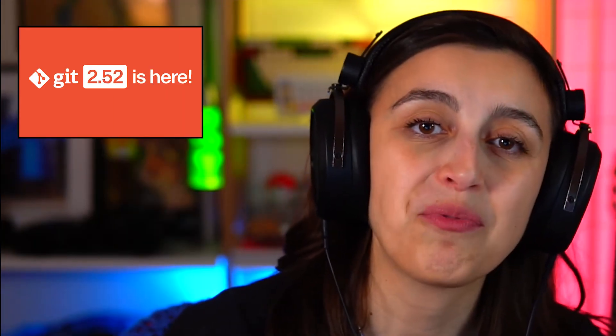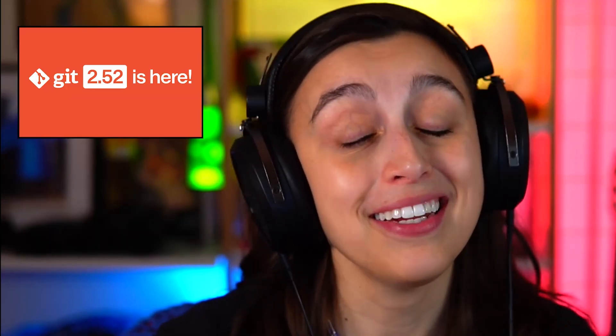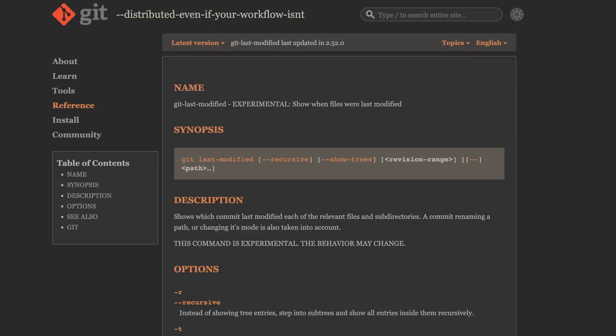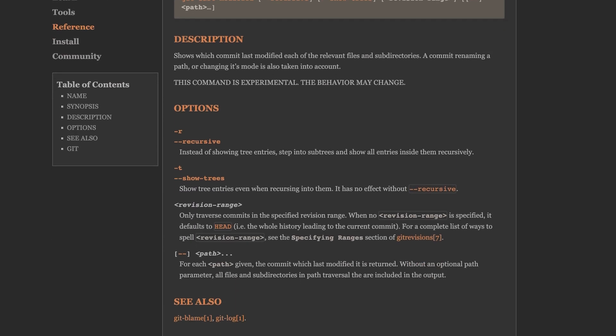Let's kick things off with some big news from the world of Git. Version 2.52 is out, and it packs a punch. The new headline feature is Git Last Modified. This command makes it ridiculously fast to find out which commit touched each file in a directory, which is a massive step up from the older, much slower log-based scripts. It's basically the equivalent of giving Git blame a jetpack — it optimizes what used to be a slog, and there's a joke in there somewhere, into something you'll actually use during code reviews.